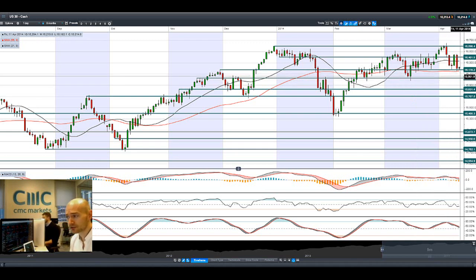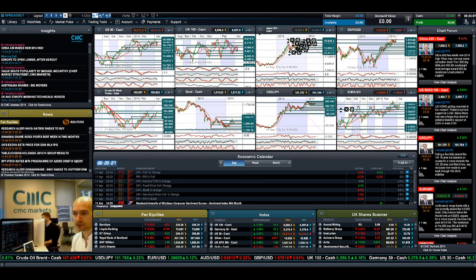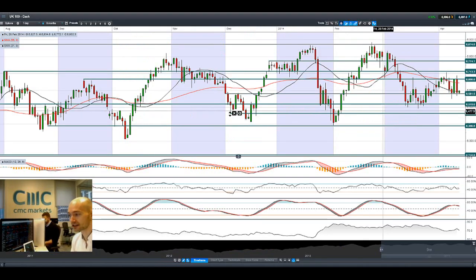The US 30 is trading around potential support at 16178, which is also the 55-period SMA. A break below that opens up 16030. Today is Friday as well, so we're getting close to the end of the week, and with that Russian build-up there could be pressure on prices later today.